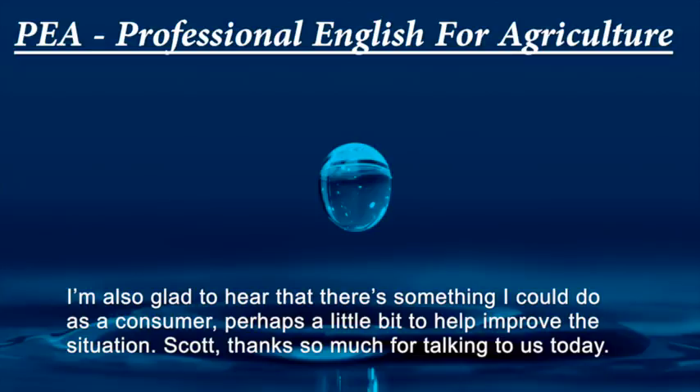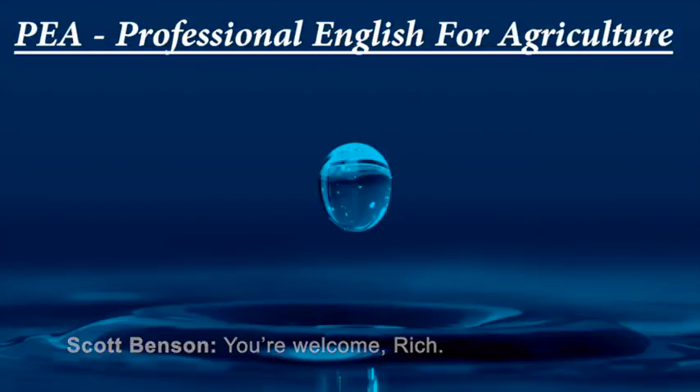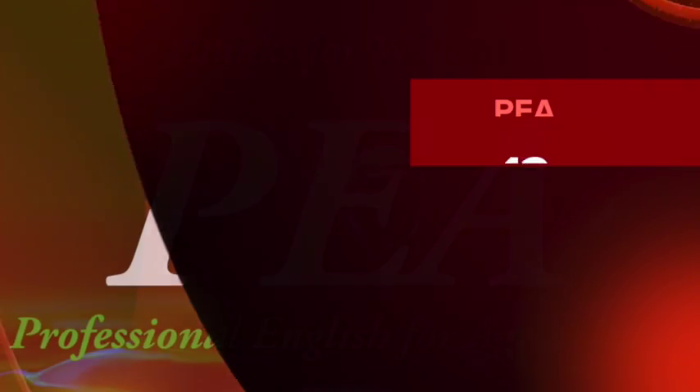It sounds like we've got our work cut out for us, but I'm glad to hear that not all hope is lost and that there's something I can do as a consumer to help improve the situation. Scott, thanks so much for talking to us today. That was NOAA Fisheries biologist and sea turtle expert, Scott Benson. Thanks for listening.